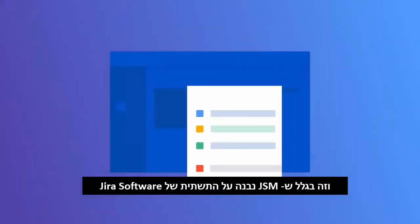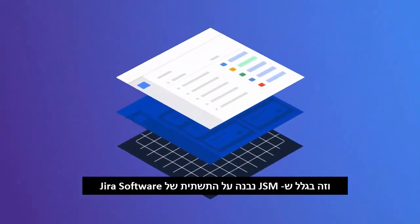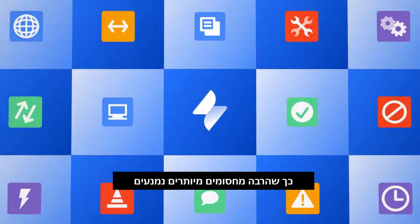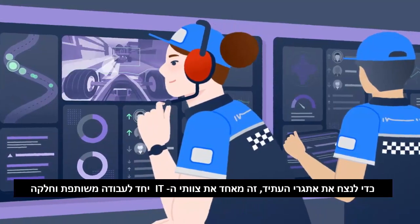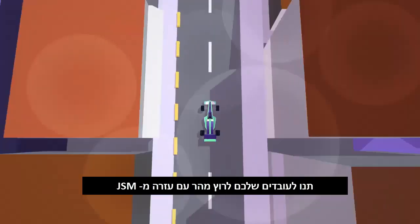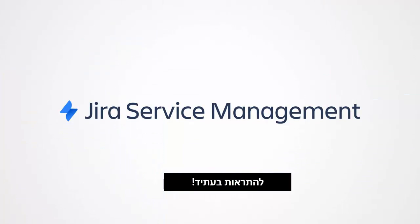JIRA Service Management is built on the same intuitive platform as JIRA Software, meaning the tools used across DevOps teams become standardized and unnecessary barriers are eliminated. To win the race towards the future, it takes IT teams coming together and working flawlessly. Enable your IT team's velocity with help from JIRA Service Management. See you in the future!